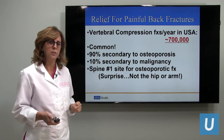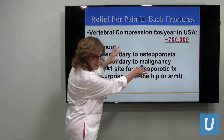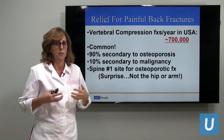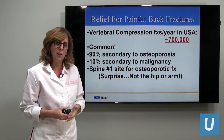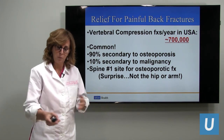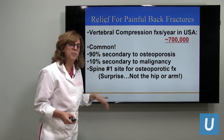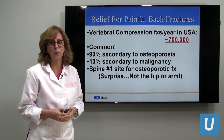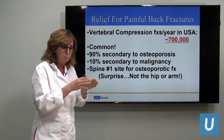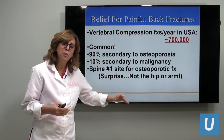This may surprise you: if I were to ask what's the number one fracture site for people who have osteoporosis, most people say the hip, maybe the forearm. But the answer is the spine. The spine is the number one site for osteoporotic compression fractures. Though many will heal, another portion of those fractures remain very painful and patients see a decreased quality of life — those are the patients we want to treat to improve their quality of life.